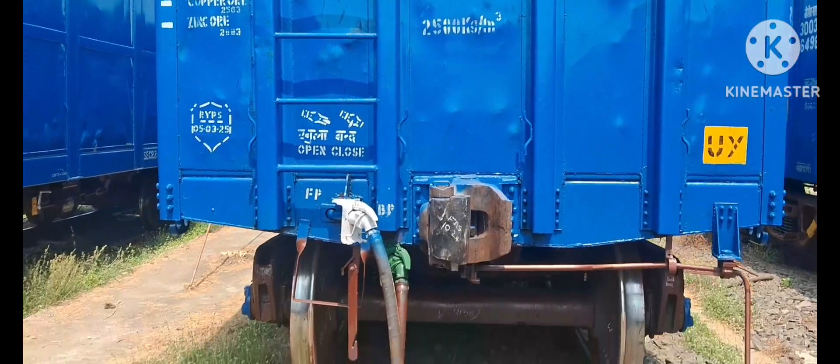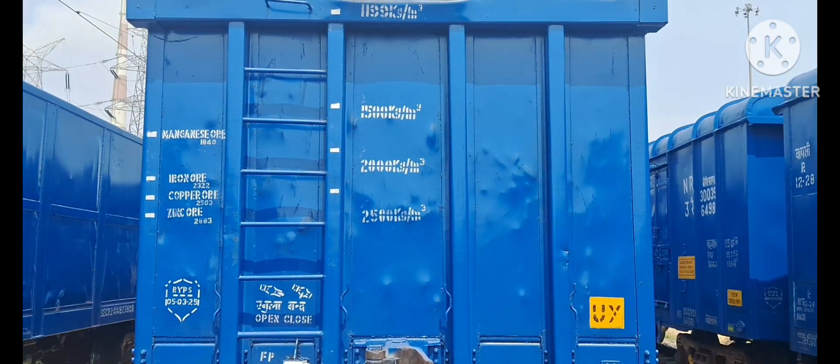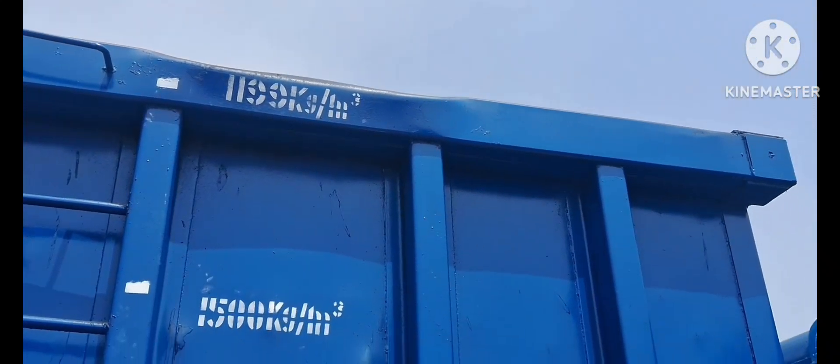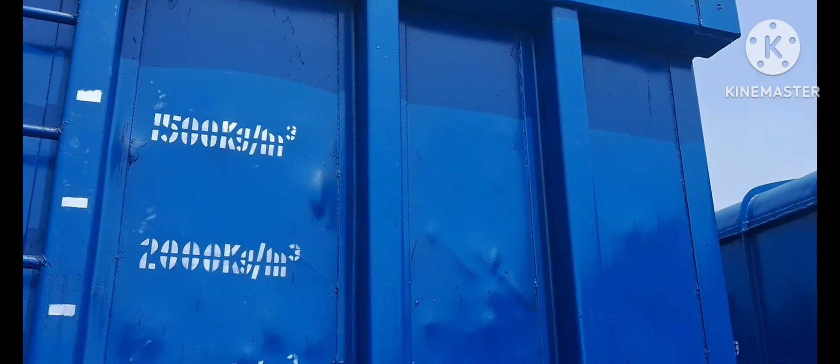When looking at a Box NHL Wagon's end body, each of those features serves a specific and crucial purpose for safe and efficient operation. Ladder steps and footsteps provide safe access for personnel to climb onto the wagon for inspections, maintenance, or operating the handbrake. The handbrake wheel is a mechanical brake used to secure the wagon when it's stationary, preventing it from rolling.